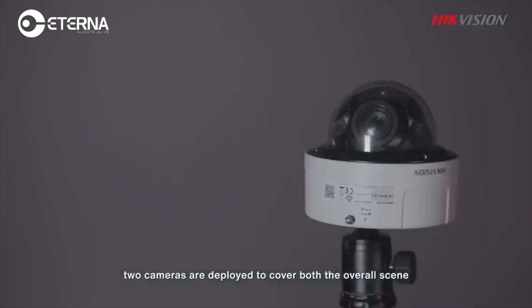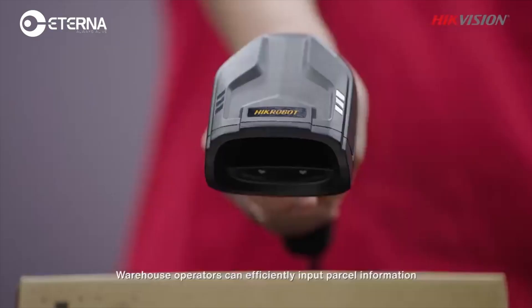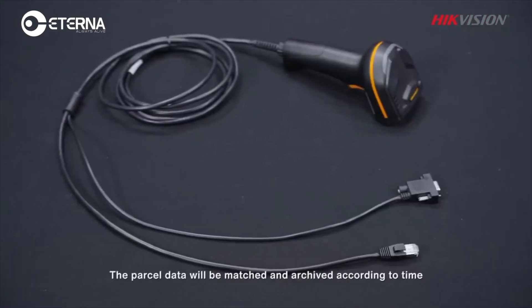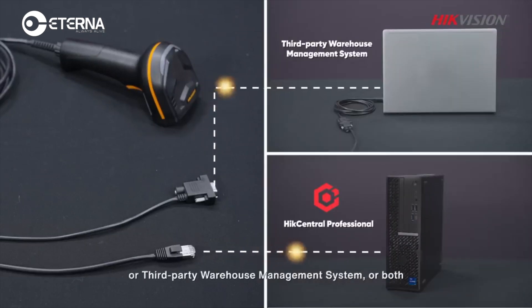When the goods are packed, two cameras are deployed to cover both the overall scene as well as details of the goods, including the parcel label. Warehouse operators can efficiently input parcel information using the barcode scanner or the PDA. The parcel data will be matched and archived according to time, place, parcel ID, and video, and be synchronized to HikCentral Professional or a third-party warehouse management system, or both.